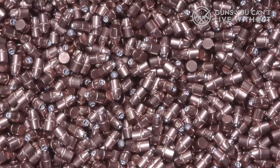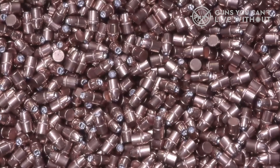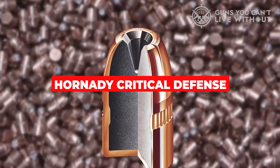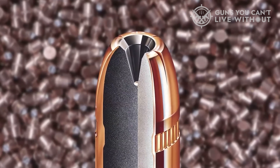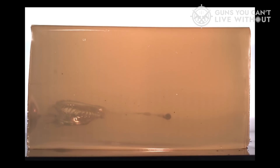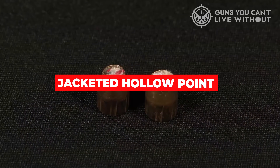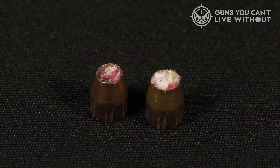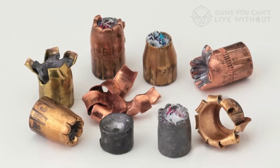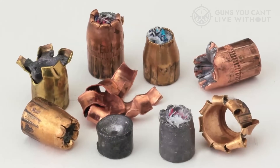Number 2: Hornady Critical Defense. One of the most popular 9mm ammo brands for self-defense is Hornady Critical Defense. Critical Defense is the civilian-carry counterpart to Critical Duty, their duty ammunition line that's found wide adoption in the law enforcement community. Both rounds feature a jacketed hollow point with a polymer insert. The polymer insert acts as an assist — when the bullet enters a soft target, the polymer nub puts additional hydraulic pressure on the cavity in the bullet, making expansion more reliable.